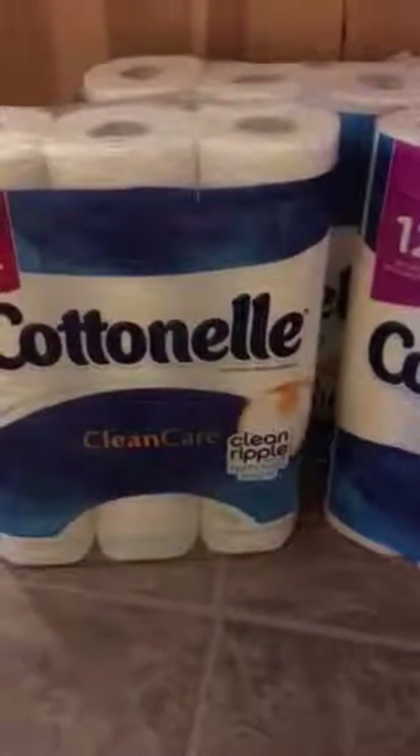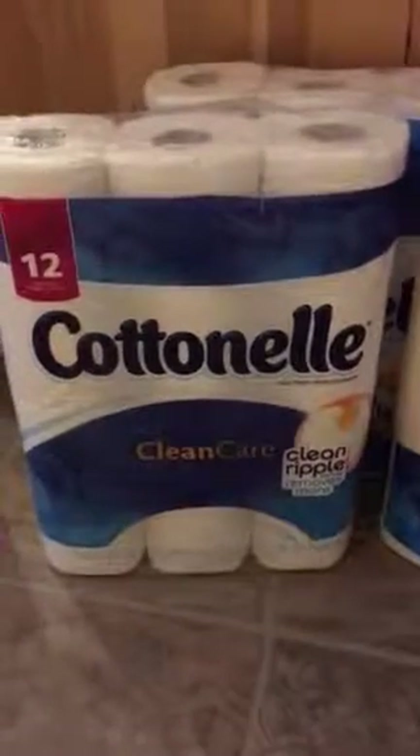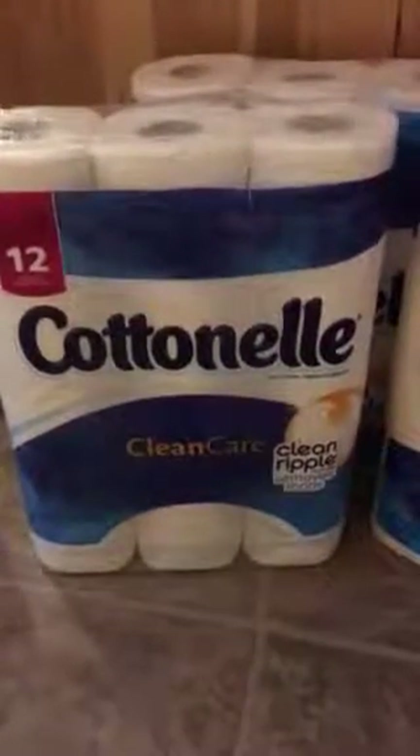Morning everyone, it's Robin. I went to Walgreens last night and then I posted just telling you how to do this Cottonelle deal. I didn't even realize it was going on until I went there.